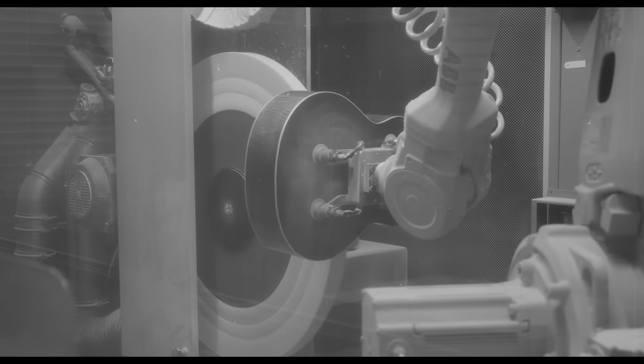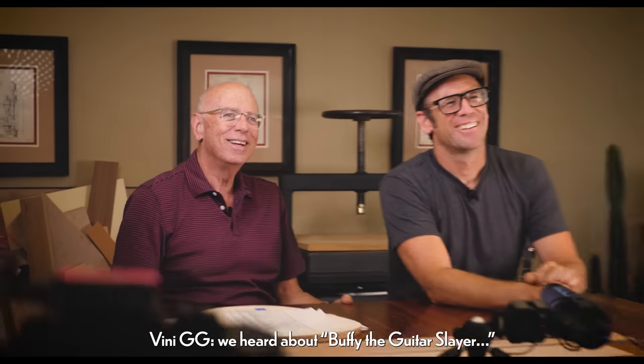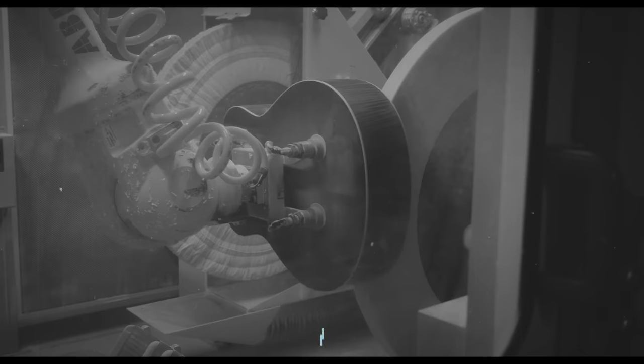This is where the nickname 'Buffy' for our robotic buffers comes from. The first attempts to buff a guitar with a robot were a little skewed — apparently there were a lot of guitars destroyed early on. So it was called 'Buffy the Guitar Slayer,' and that was the first iteration of a buffing robot we had put together. Those first generations were pretty spooky, and she showed there was artificial intelligence even back then — because Buffy only did that when there were journalists around.